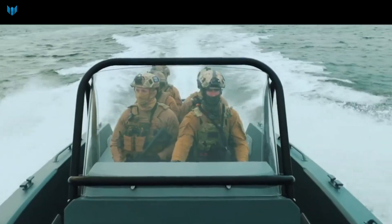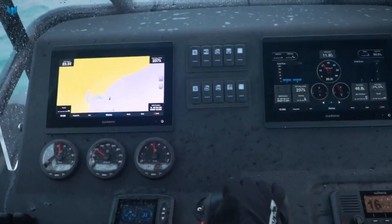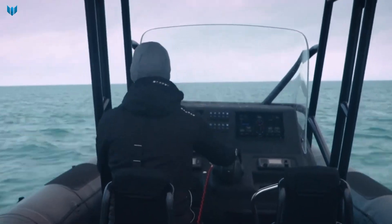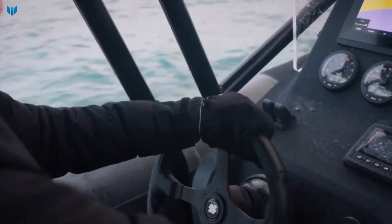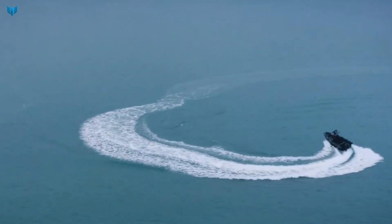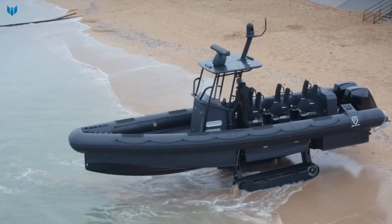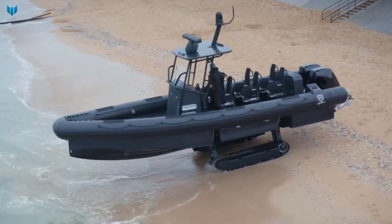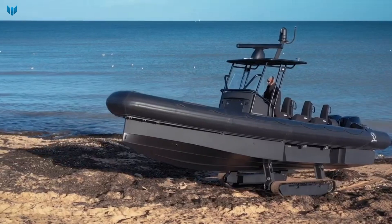One of the key advantages of the Iguana Pro Mobility System is its versatility. It can be used in a wide range of environments including beaches, rivers, lakes, and swamps. It is also able to travel over difficult terrain such as mud, sand, and snow. Another advantage is its speed.